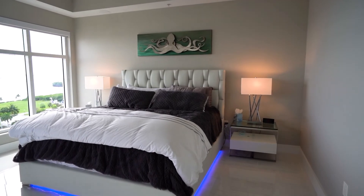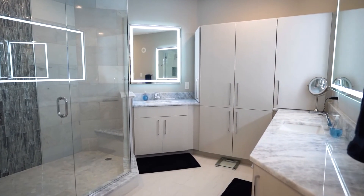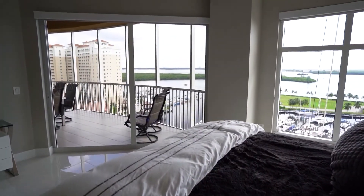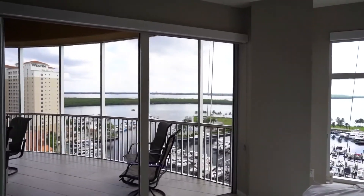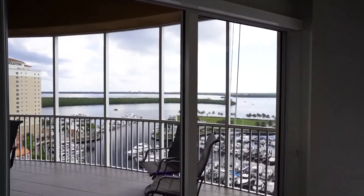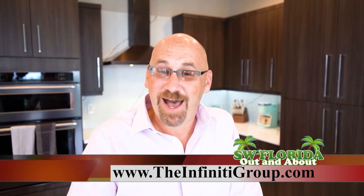It is a split-floor plan with the master along the front side and remaining bedrooms and den along the back side of the unit. You are centrally located to Sanibel and Captiva Islands and at the mouth of the Gulf of Mexico. I can be contacted directly at 239-218-8124 or at my website, theinfinitygroup.com — and infinity ends with an I, not a Y.